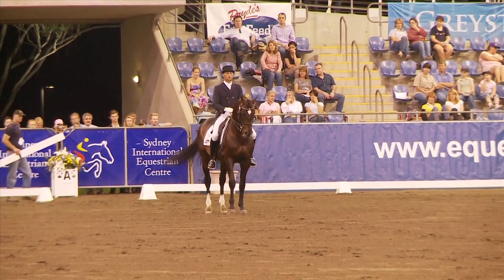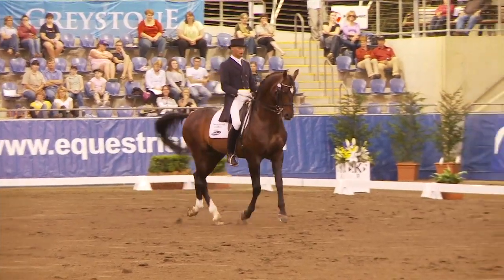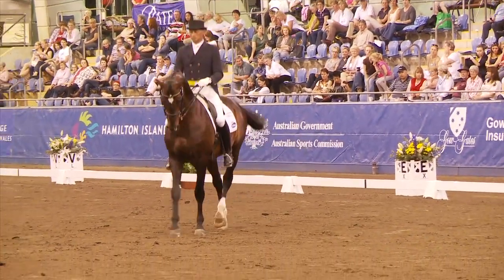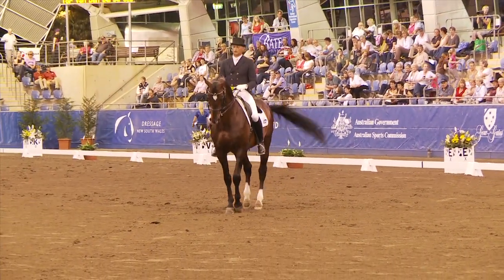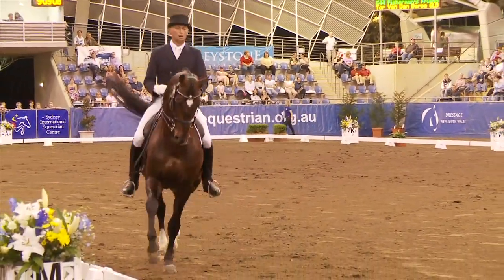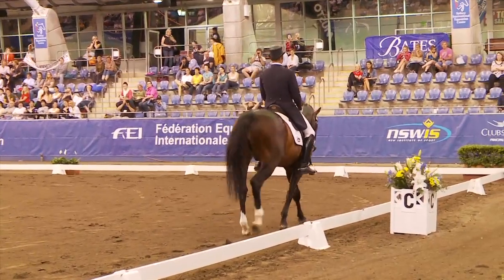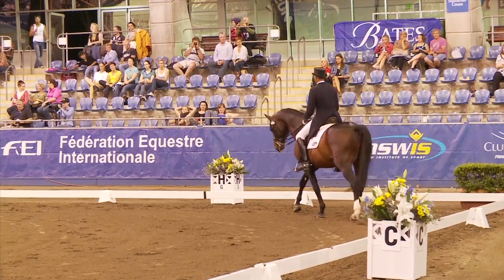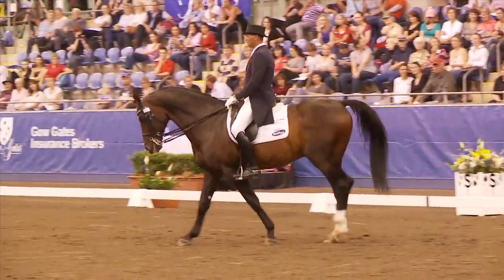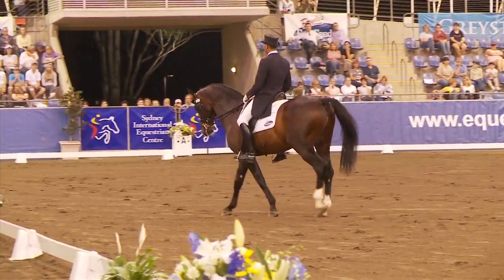Starting in Passage, two holds. You need to Passage. Walk coming very early in the choreography for tour. Now to Extended Walk — this horse has a very good walk. So, one of his strengths coming early in the test.